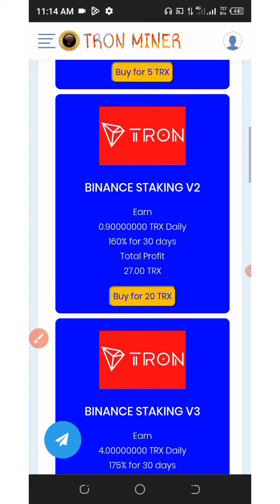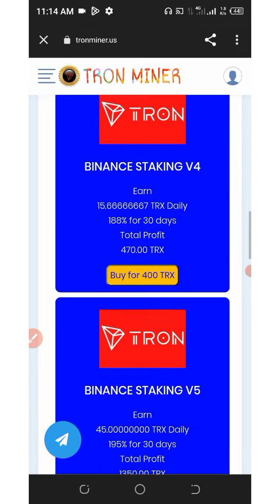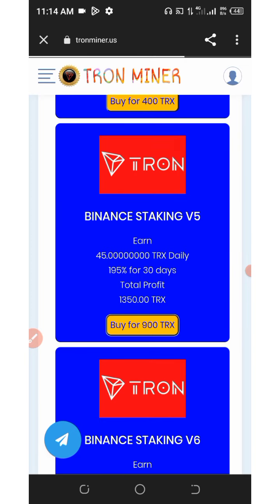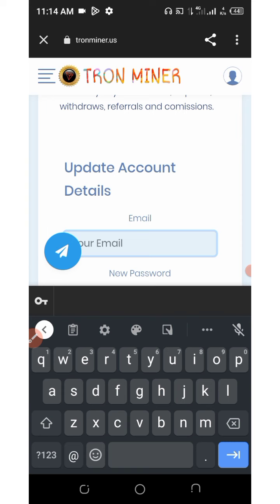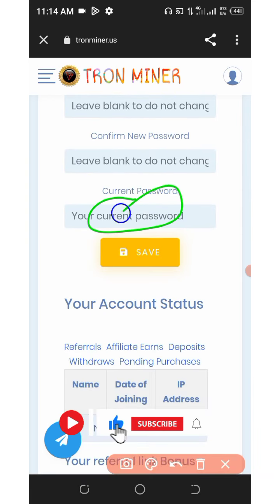It depends on you which plan you want to choose. Once you've made your choice and click 'Buy,' you'll first need to update your email address before you can purchase any plan. Enter your email address and your current password and click 'Save.'